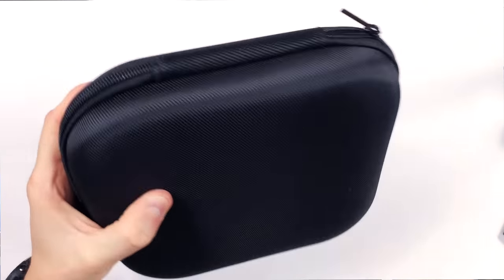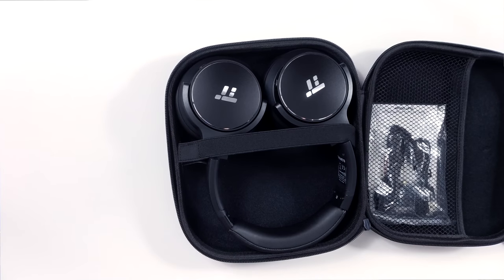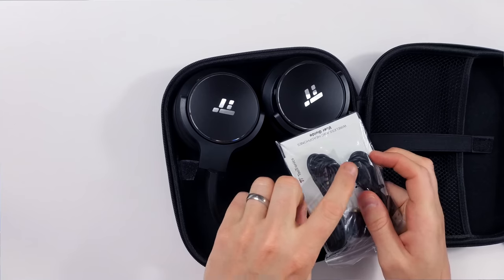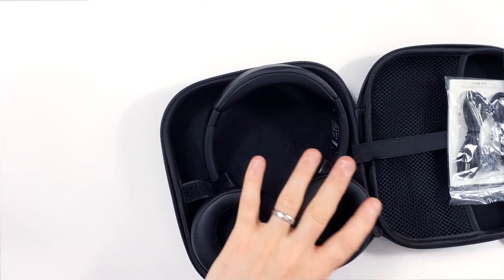You get a nice decent case which is always helpful — pretty solid, flexible enough that if you're putting it in a suitcase it'll give a little bit but offers a fair bit of protection. Inside we have the headphones, and like I mentioned on my review of the last set of Taotronics headphones, they're one of those companies that seem to be able to produce a pretty premium product at a very budget price. You also get a Velcro strap, a micro USB charging cable, a cable to use if you run out of battery, and an adapter.